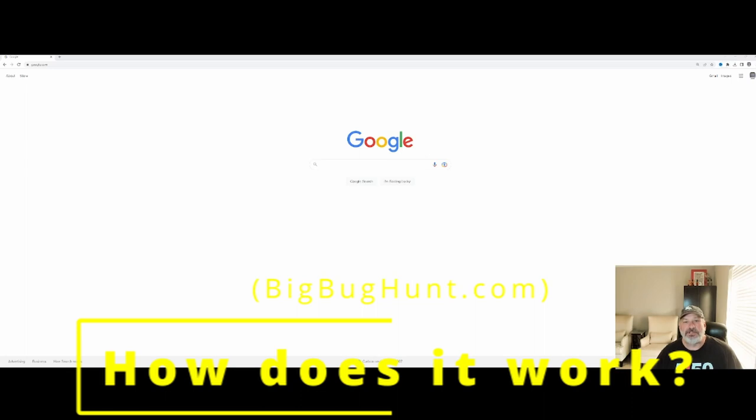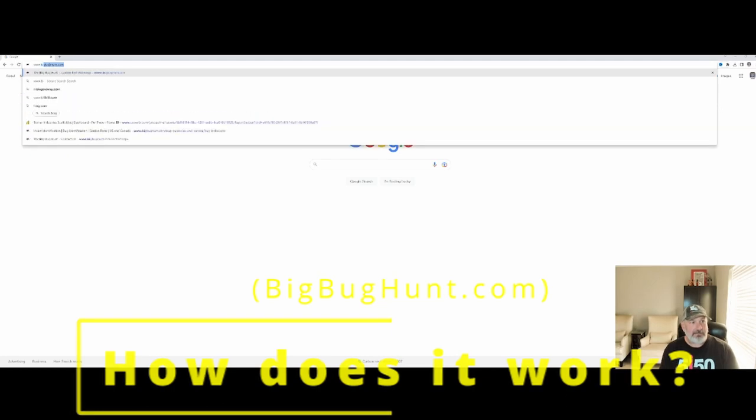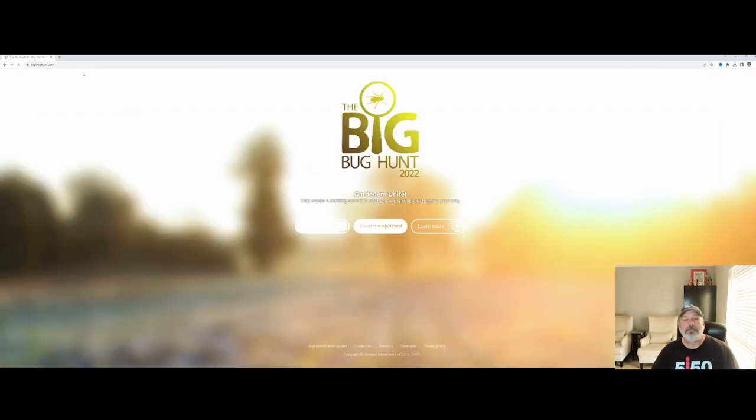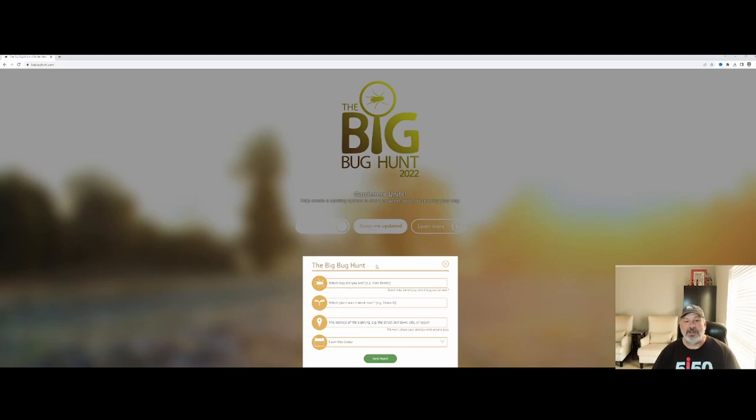So I want to show you how the website works. Let's jump over to BigBugHunt.com. It brings you to the Big Bug Hunt 2022 home page — they haven't updated to 2023 yet. It's got a couple of different things: 'Gardeners Unite, help create a warning system to alert you when pests are heading your way.' Let's talk about 'Report a Bug.' You go down here to 'Which bug did you see?' — it gives you some examples. I'm going to say squash vine borer, and it'll give you a pick list you can choose from.